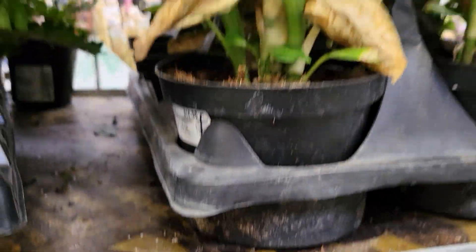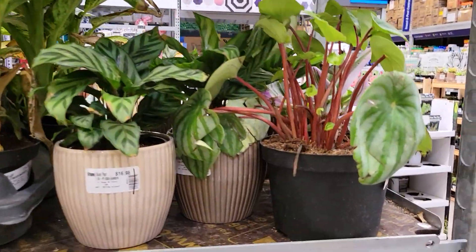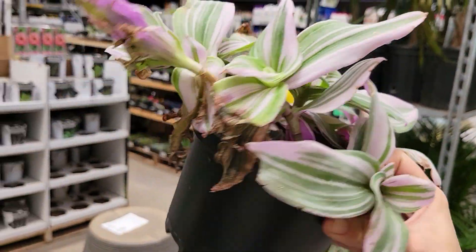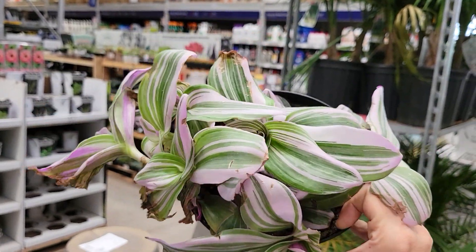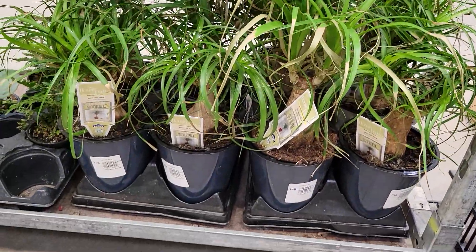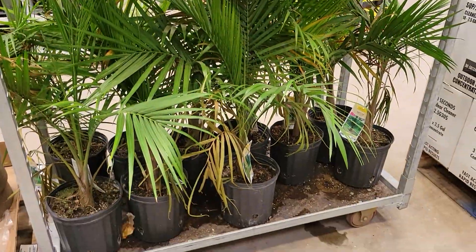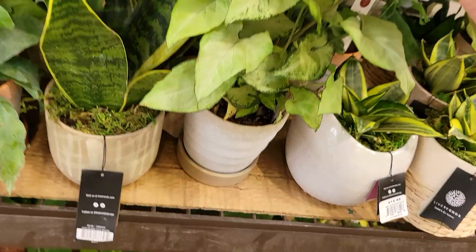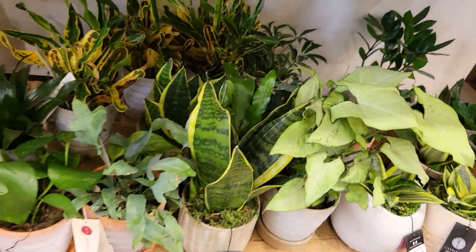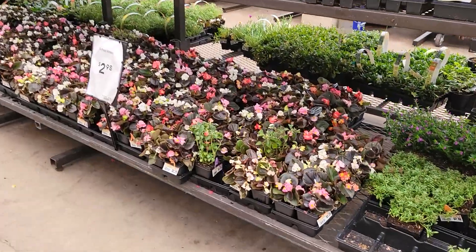They have some really cute ponytail palms over here — looks like this is more markdown plants. I have bought so many markdown plants in my time collecting and you can almost always bring them back to life. Look at that beautiful tradescantia nanouk — so pretty, that would be huge in no time. I don't have luck with ponytail palms, but if that's your thing I'm sure you could bring it back. Same with the majestic palm — that doesn't do great here in Colorado. I think that's pretty much everything for houseplants, let's head to our next stop.